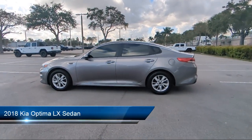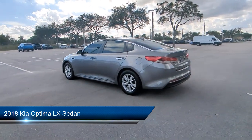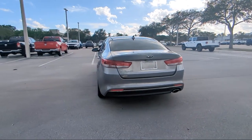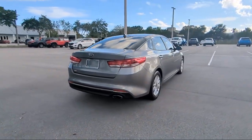It comes equipped with heated door mirrors, Sirius XM satellite radio, outside temperature display, parking sensors, keyless entry, Apple CarPlay and Android Auto, and rear view camera.